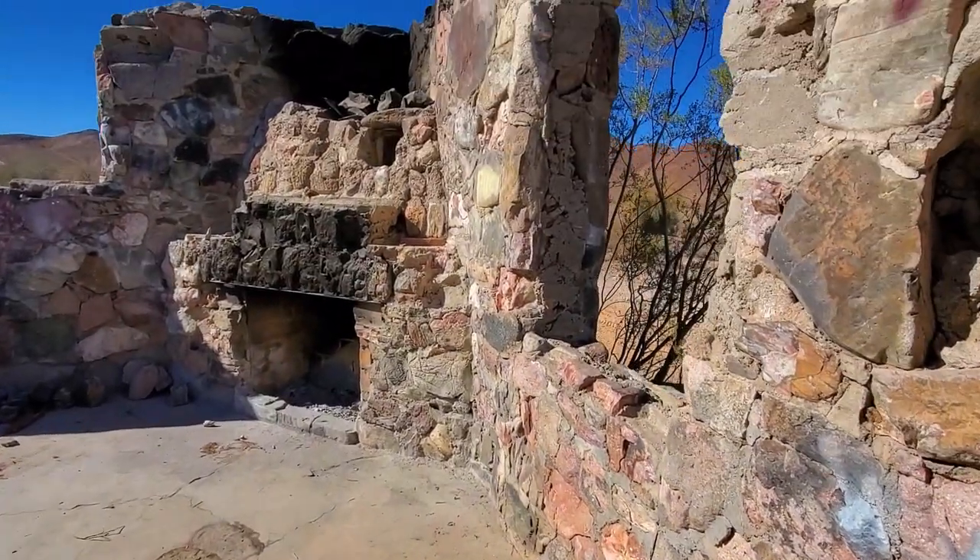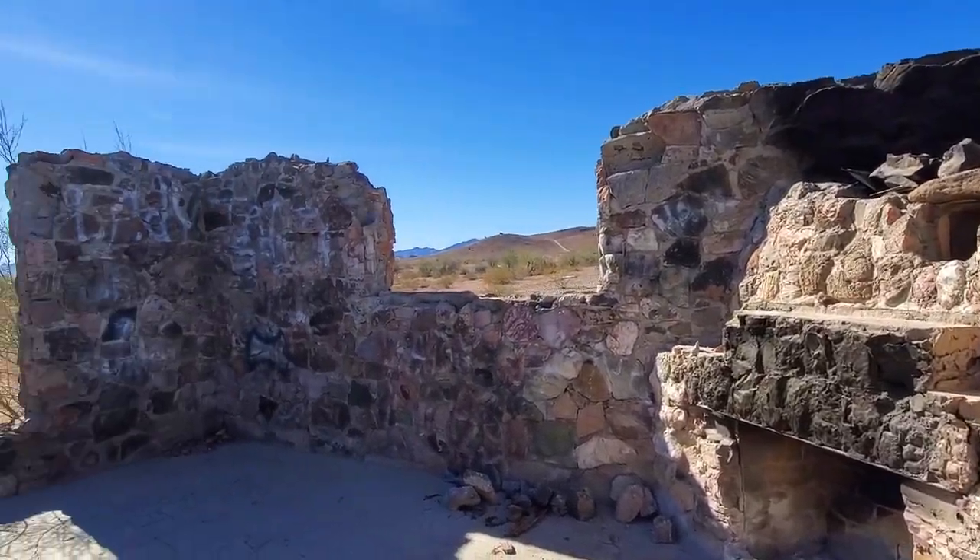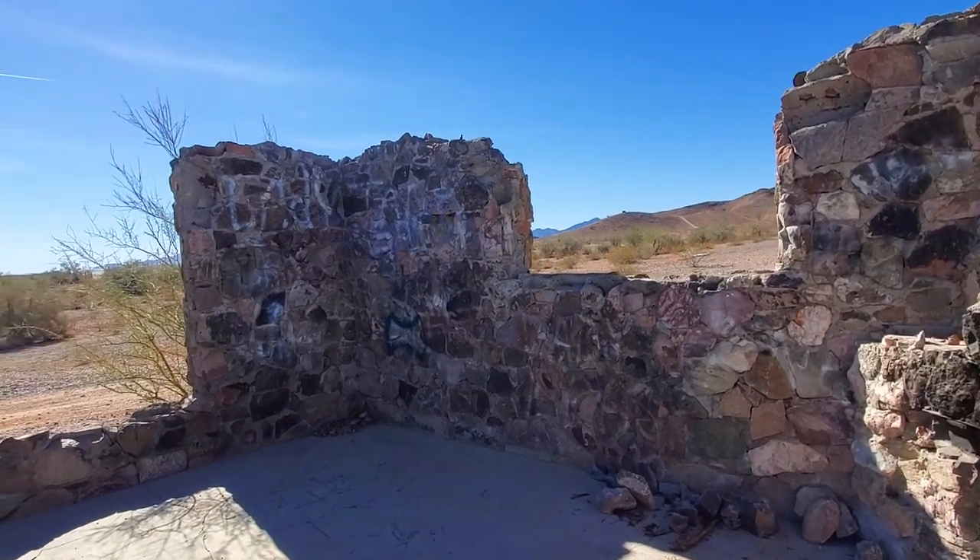This is a really awesome fireplace — really pretty. Can you imagine the beautiful view that he had looking out these windows?